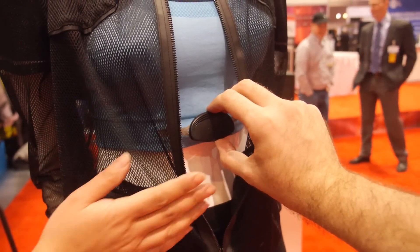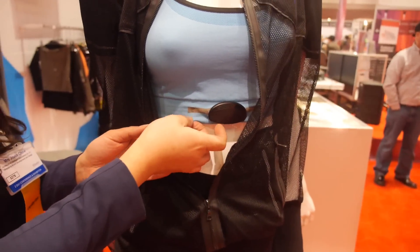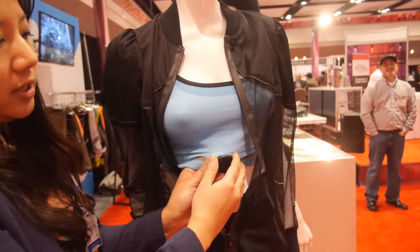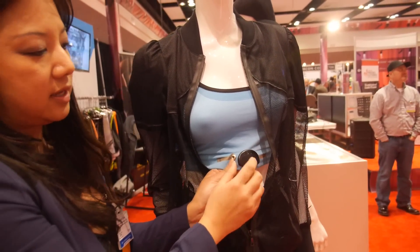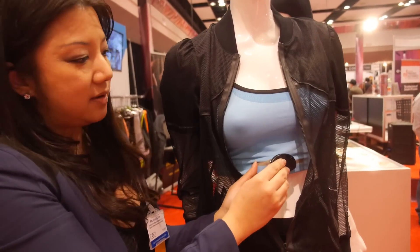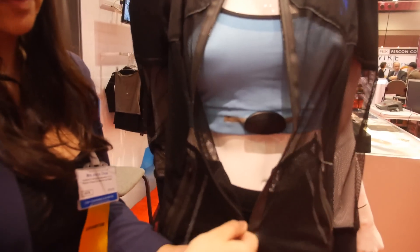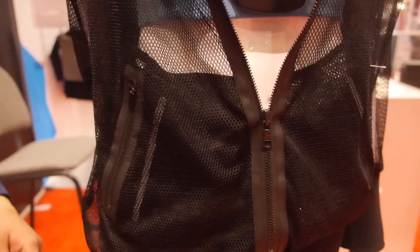This one is a biometric heart rate monitor sports bra, and you can clip in any generic heart sensor or heart rate monitor — so like Polar or Garmin, you just slap it in. It's fully washable.